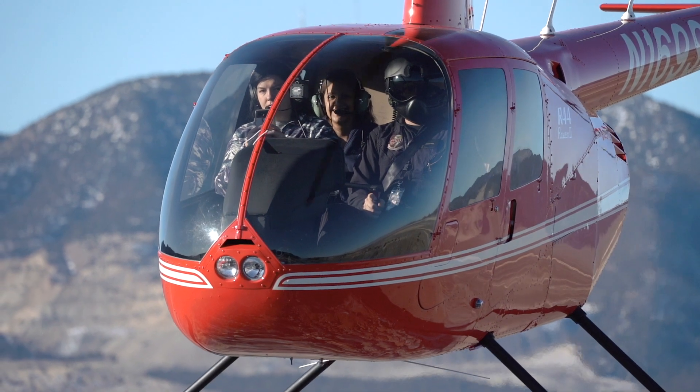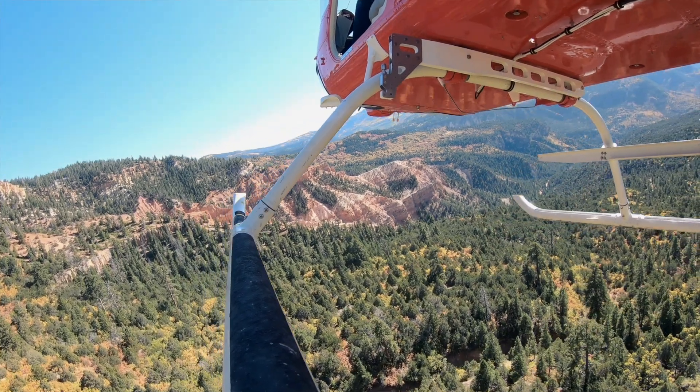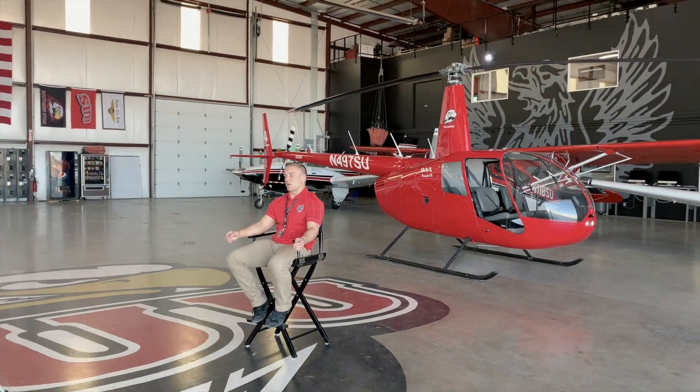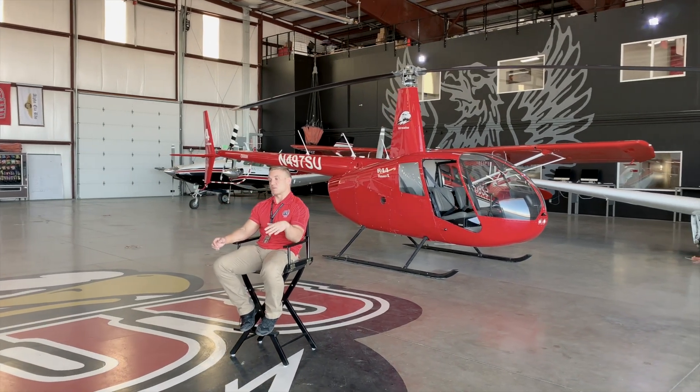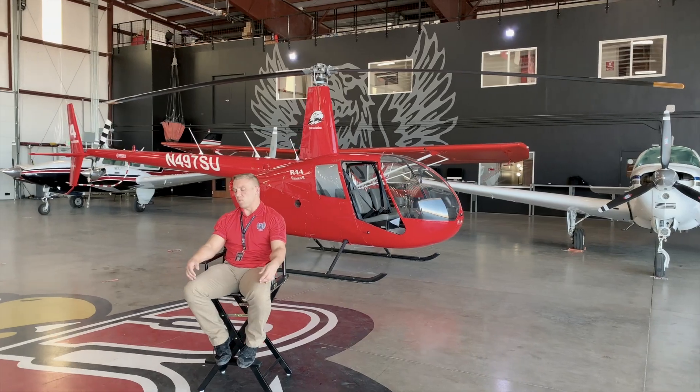You're going to have inclement weather, a diversion, things that come up and affect your cognitive ability. And if you are at the top of your cognitive ability just from flying, you're not going to be able to handle any of that. So the point is to make you better at flying so that you don't have to worry about flying very much.